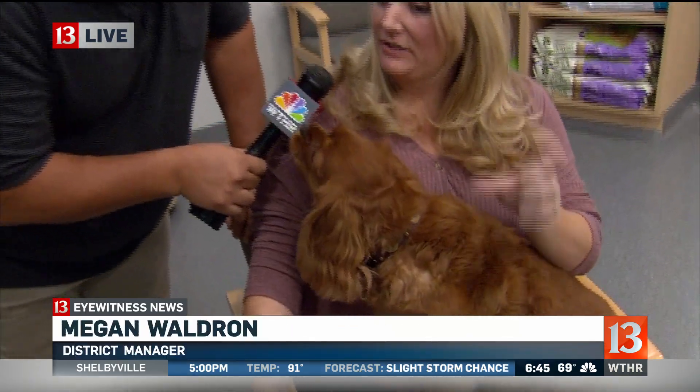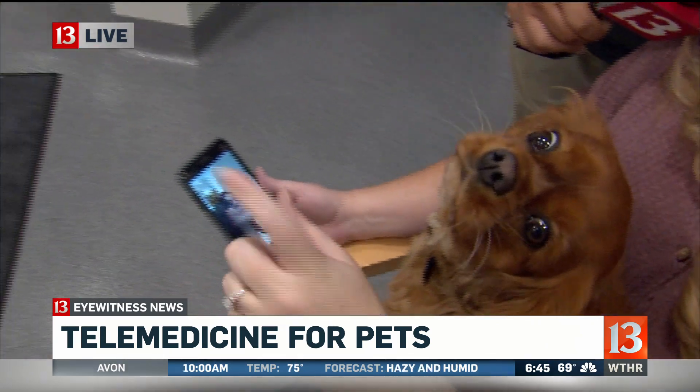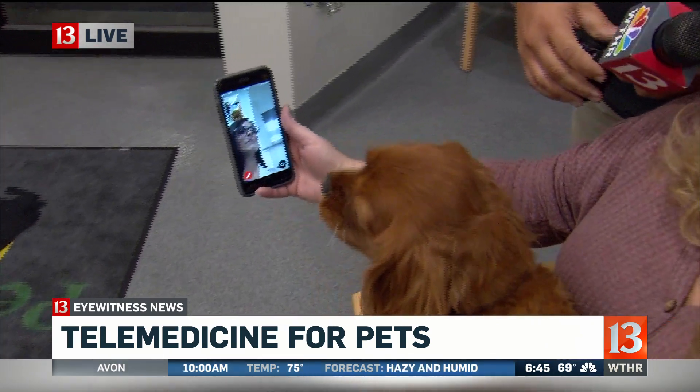So what's the app called that you can use to do virtual visits? Teletales. So if they download the Teletales app directly and then put in the code for Pet Wellness Clinics, it will take you directly to one of our veterinarians on staff.